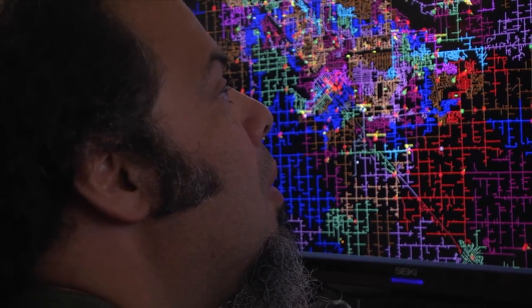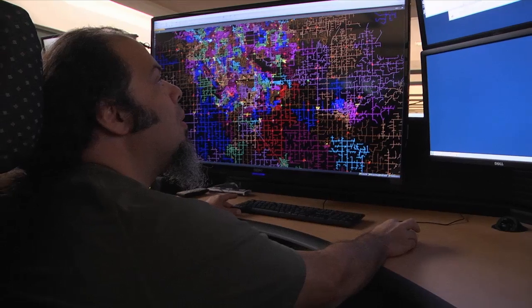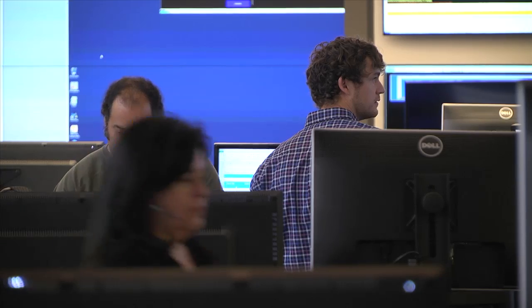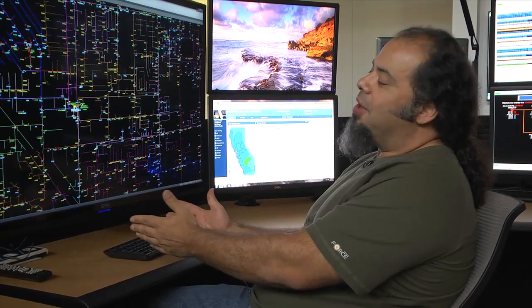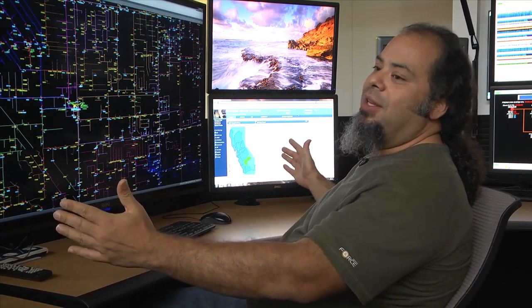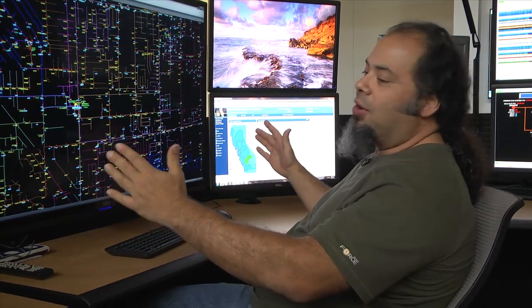PG&E relied on the people who know the system best — its IBEW operators — to help with the design. Normally, our wall maps cover huge areas, and that's what we've been used to for years. So in order to bring that to a digital format, we felt we need to be able to have it expanded and have that grand scale, that grand view.